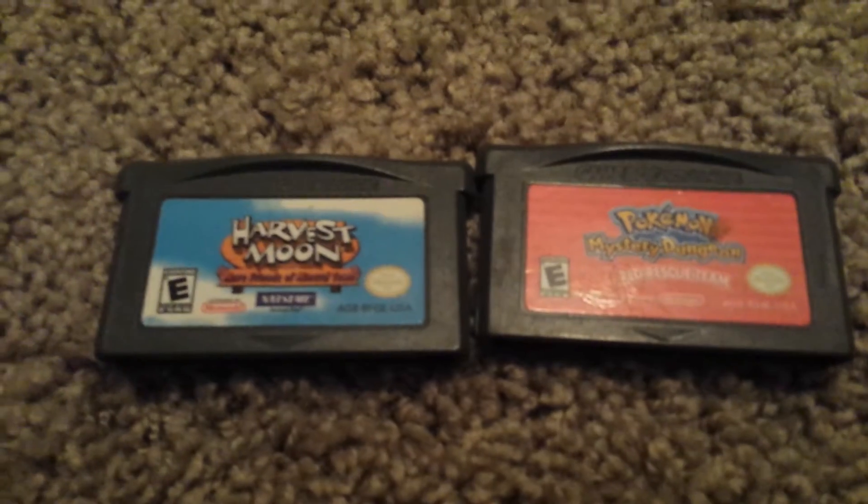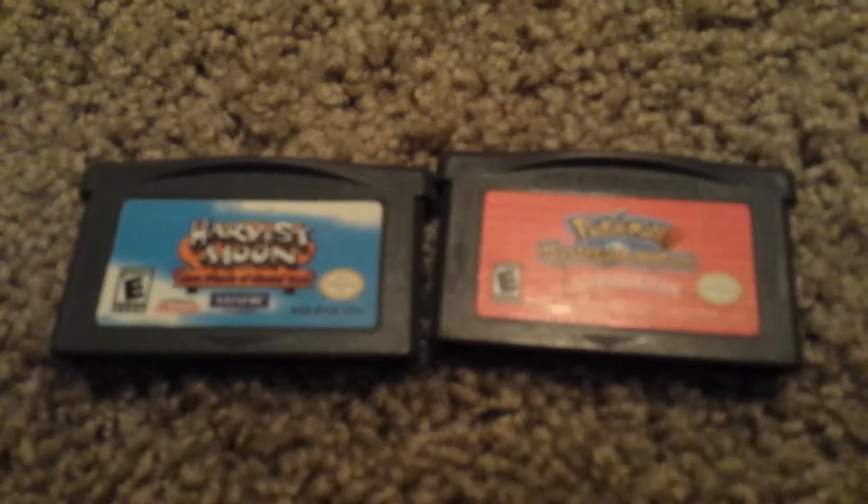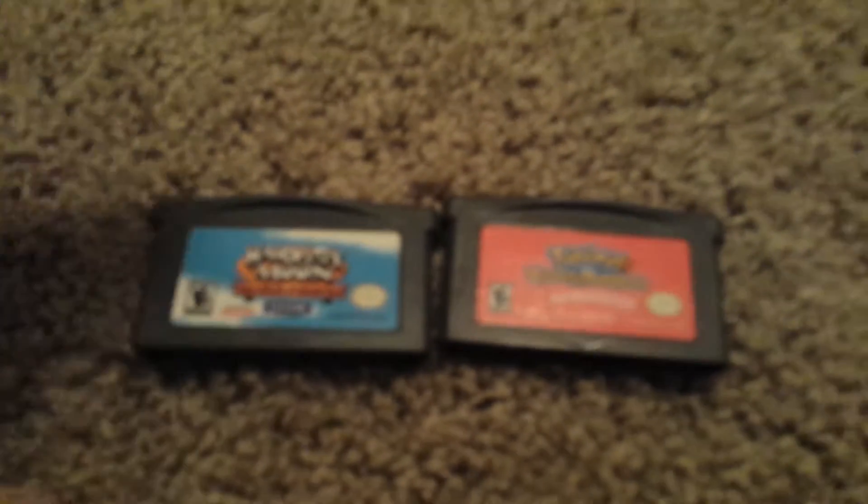Now for the best pickups — I went to this school garage sale, rummage sale I guess. And picked up these bad boys for a dollar a piece: Harvest Moon for a dollar a piece, and Pokemon Mystery Dungeon Red. So that's nice.